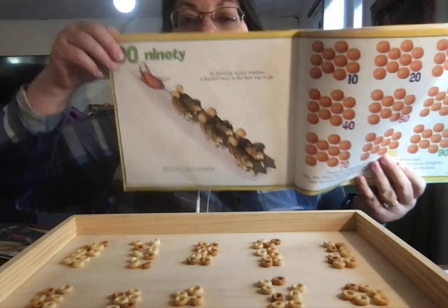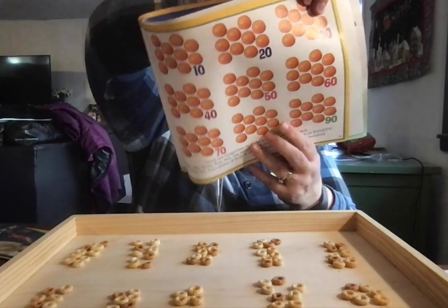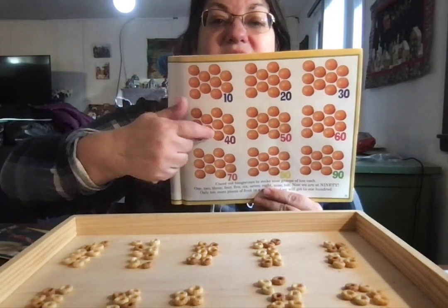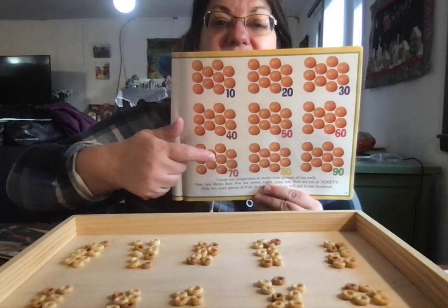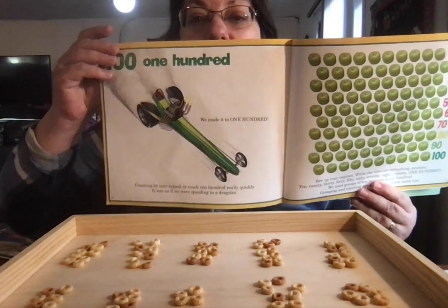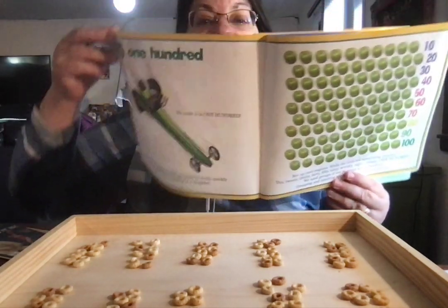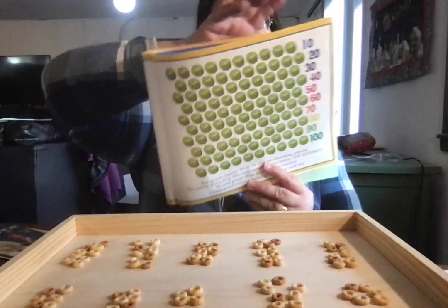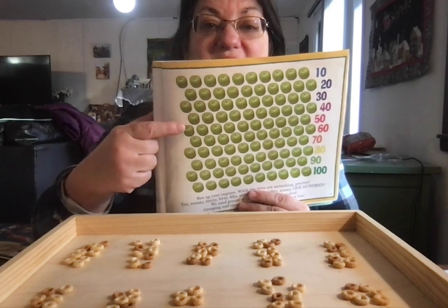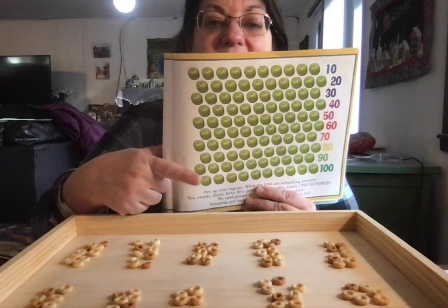It's a dog sled, like in Balto! That dog sled's going to get us to 90: 10, 20, 30, 40, 50, 60, 70, 80, 90. Look at that really quick dragster — we're going to get to 100 really fast: 10, 20, 30, 40, 50, 60, 70, 80, 90, 100.